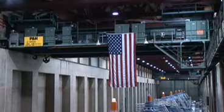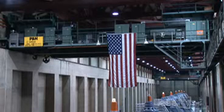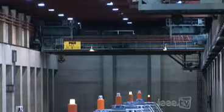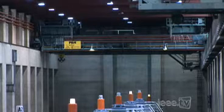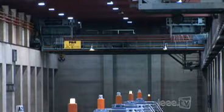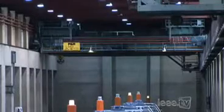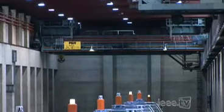The crane you see here in the bay is a 300-ton traveling bridge crane, and there's another one just like it at the far end of the building. Both cranes can move back and forth the whole length of this bay on tracks on the sides of the walls above our heads. When hooked together, they can lift up to 600 tons.